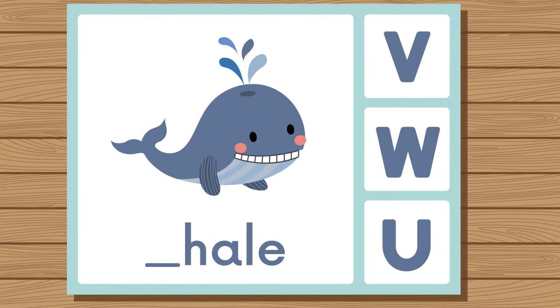Does whale start with V, W, or U? Whale. Whale starts with W.